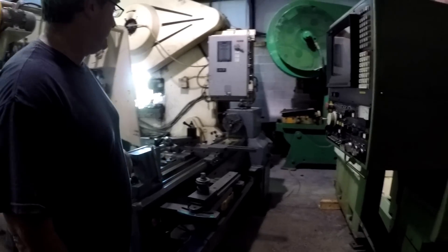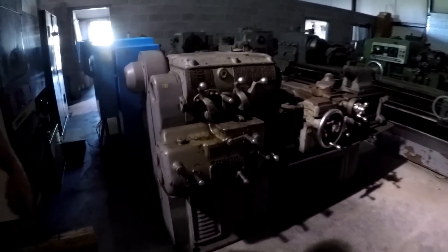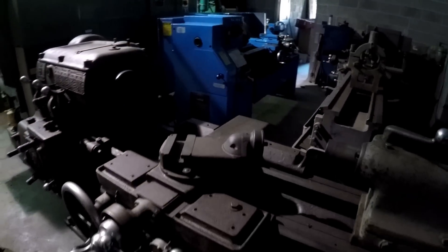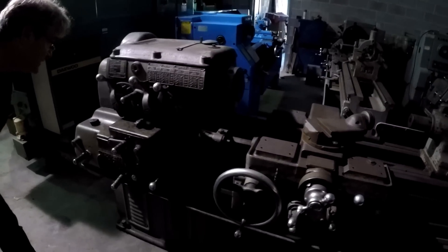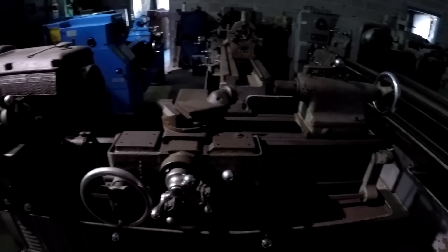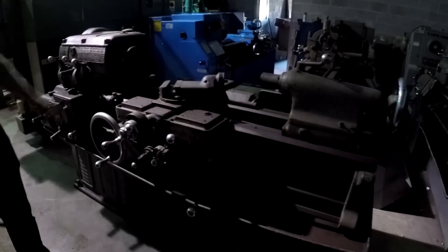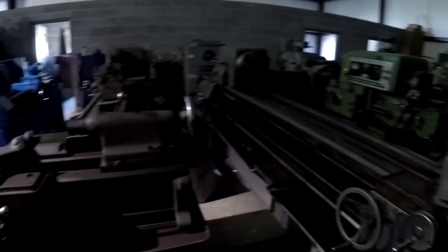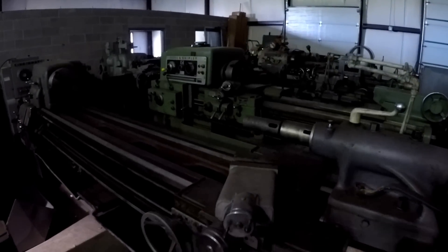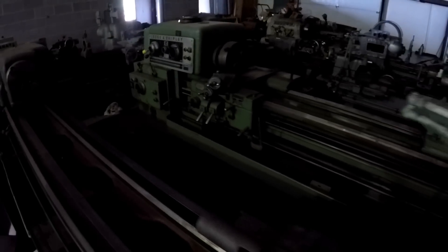Now we're into the Monarch lathes — there's a lot of them here. This one is a 12-inch catalog number, but the actual swing is 14.5 inches. When they add extra K's to the model designation — 'CKK' — that indicates more precision. It's an older machine, October 1941, with cam lock. It has a couple of missing handles and some wear. There's another Monarch right here, and more in the back.